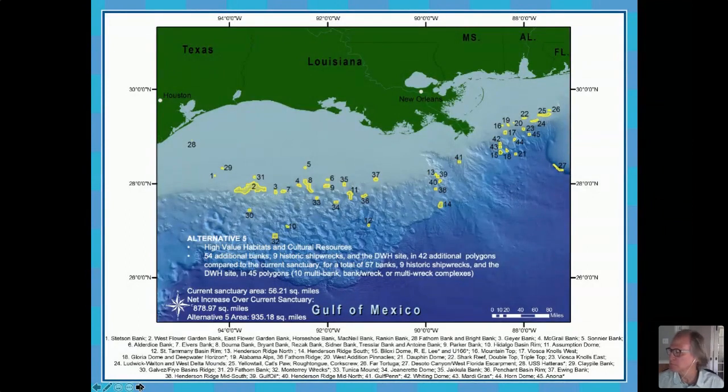A question came in: how high off the sea floor are the banks? The surrounding water depth in that area ranges from about 400 feet to about 600 feet. These features rise up — in some cases, like at the Flower Garden Banks, they rise up within 60 feet of the sea surface. In the areas more typical of what we were looking at for expansion, they rise up within about 150 to 200 feet of the sea surface. So they have several hundred feet of elevation from the surrounding seafloor in total.